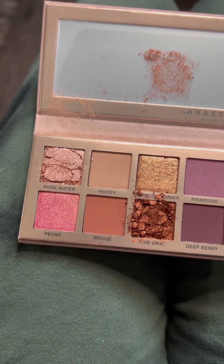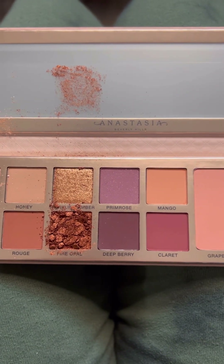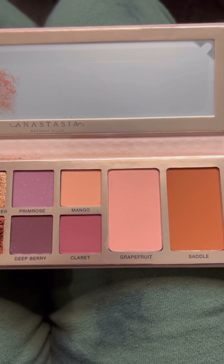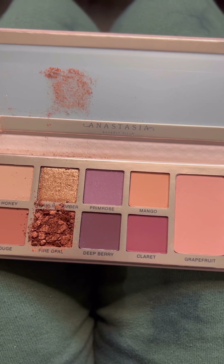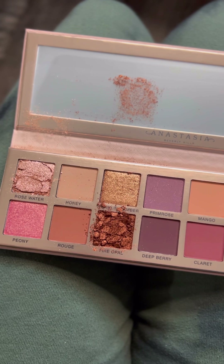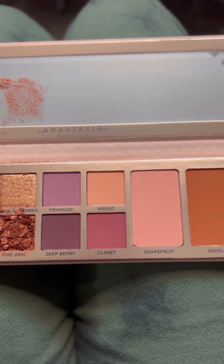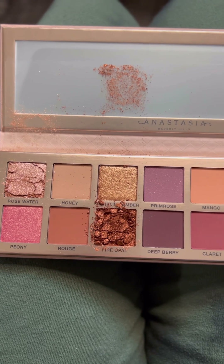Next up we have the Anastasia Beverly Hills Primrose. This was also in the Icon box. Unfortunately mine came broken — completely shattered and made a mess. I've cleaned it up as best I can and I think it looks better now. I am most excited about the two blushes in this palette. The other shades are great but I was most excited about the blushes. I love a good orange blush, and then saddle looks almost like it could be a bronzer. We'll see what happens.